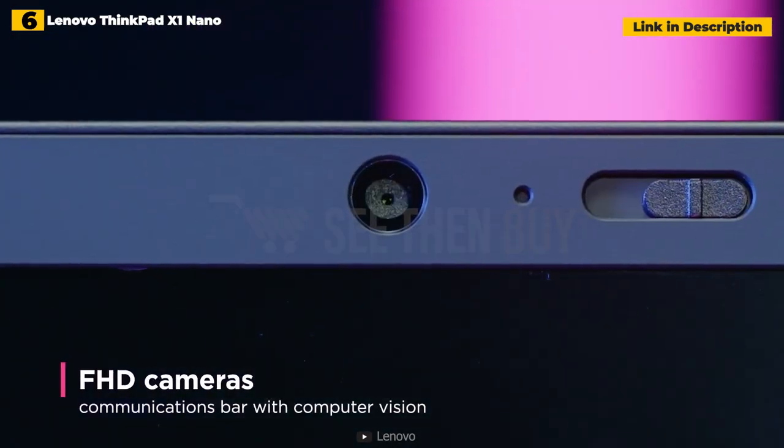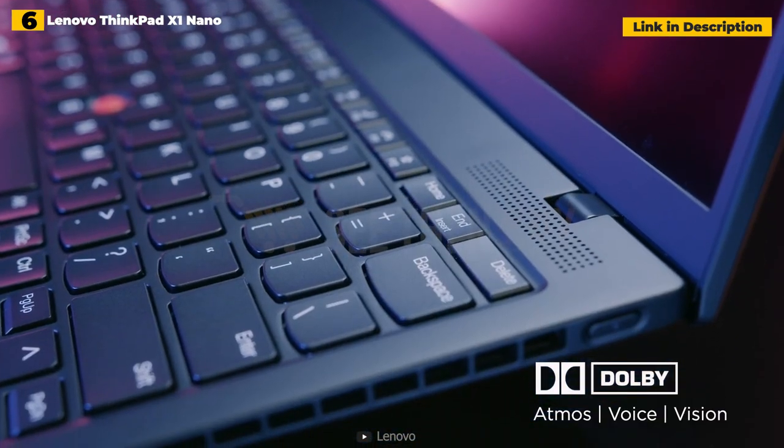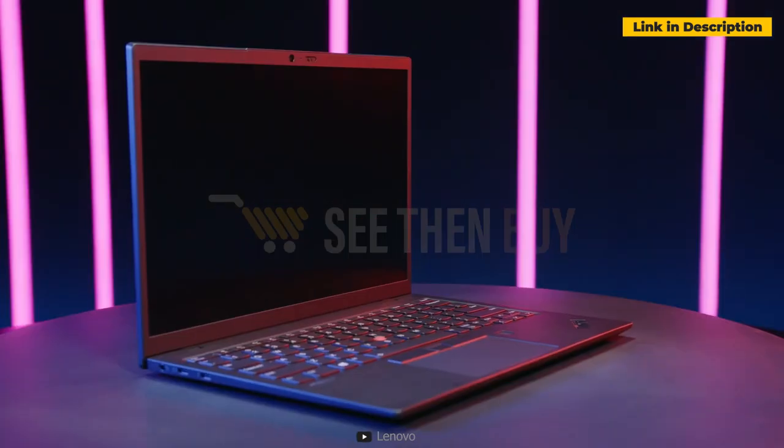There are a few drawbacks to consider, such as restricted connectors and a small touchpad, but the X1 Nano does what Lenovo set out to do — give everything you love about the ThinkPad brand in the smallest size ever.